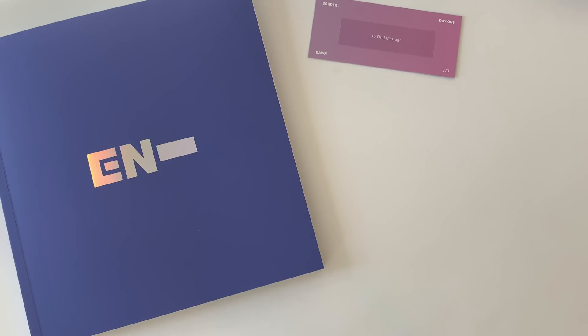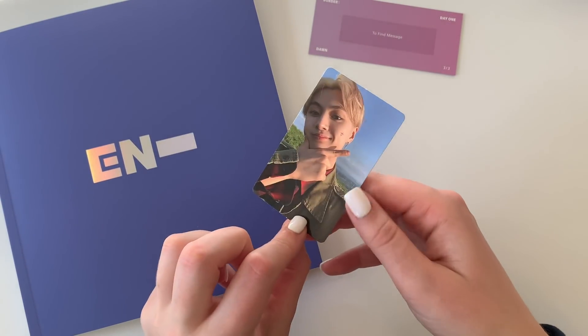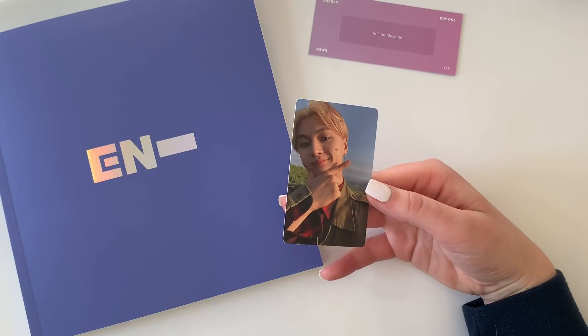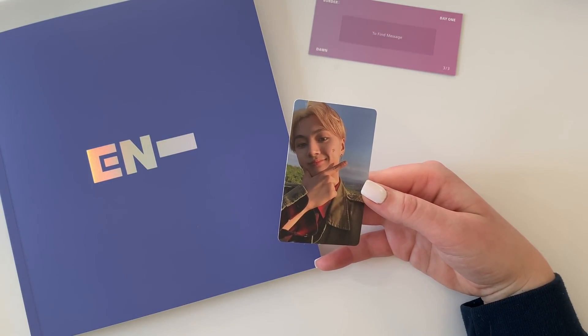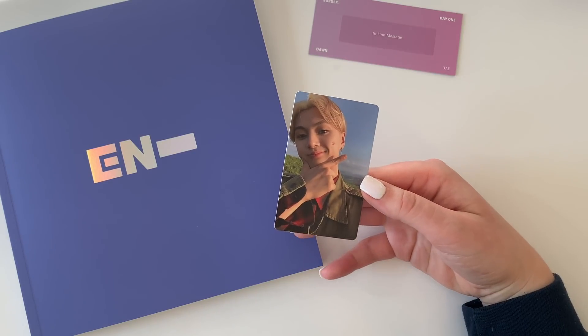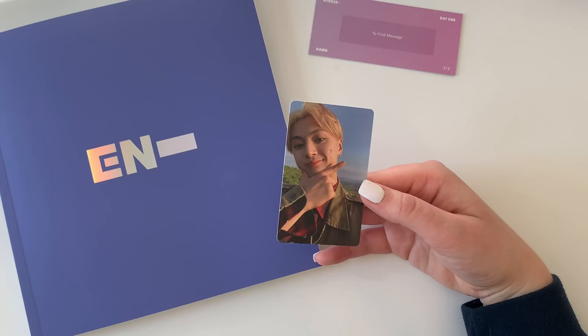You'd think for someone who's been doing this for so long I would know not to flip the photo cards over, but here I am. So this is the card I saw first — I pulled a Jay card. Oh, I am so tempted to collect him too. These albums are going to be in Target and I'm so tempted to keep these cards and collect Jay too. But should I collect two members of ENHYPEN? Probably not.